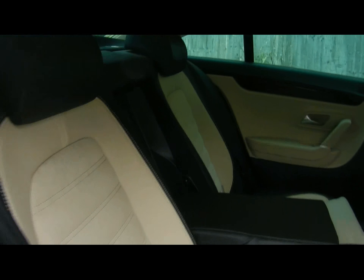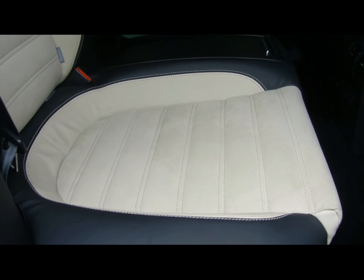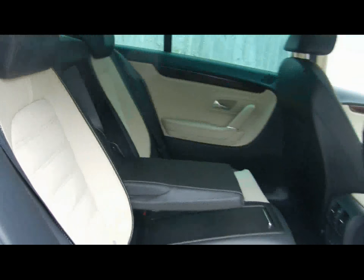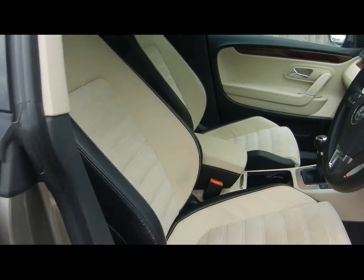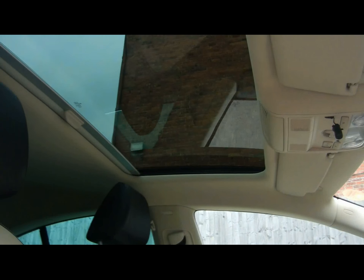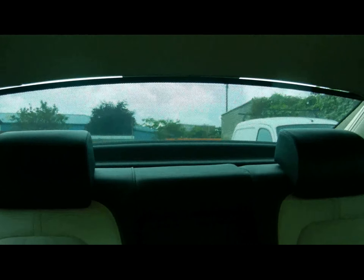Really nice interior. We've got two tone black leather and cream alcantara sport seats in the front. At the top we've got a glass panoramic roof — it's also a tilt and slide sunroof. Right at the back we've got an electrically operated privacy blind.